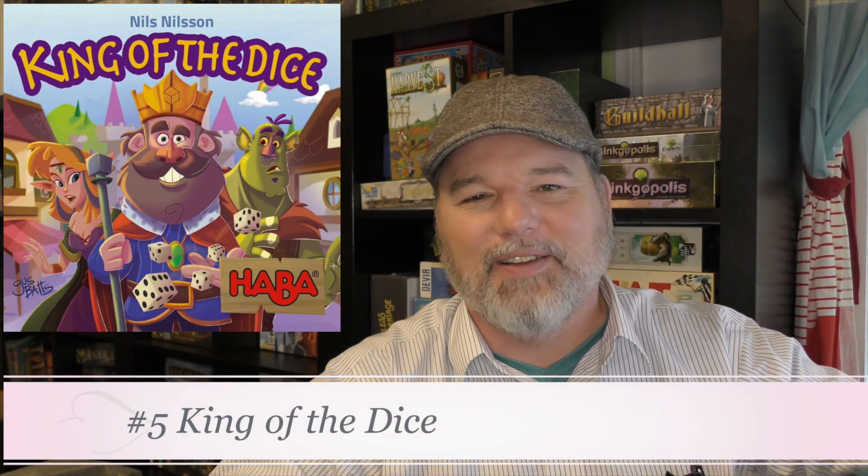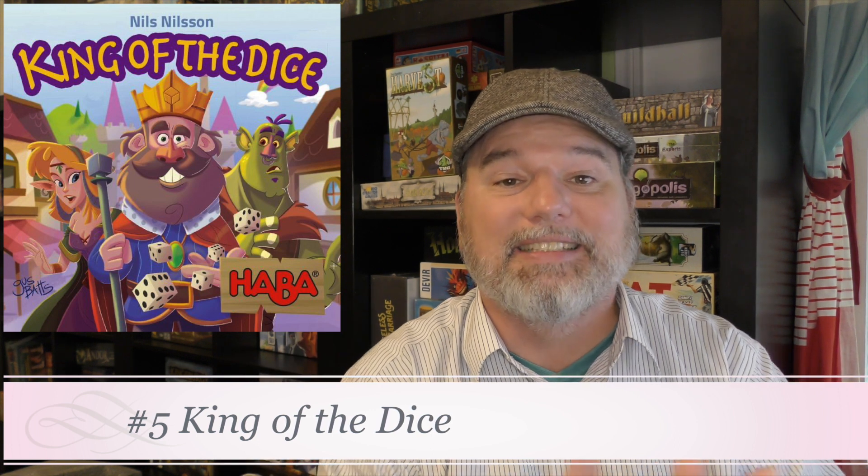Number 5 is King of the Dice — we absolutely love this game and it probably should be higher on the list. The reason it ranked down a bit is the downtime while others watch you do your Yahtzee rolling. You're matching dice up with cards to score victory points and trigger different abilities and powers. King of the Dice is a hidden gem of the year — it works with families, kids, and even gamers. Don't sleep on King of the Dice.